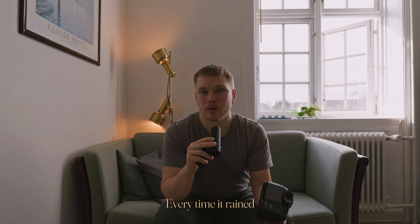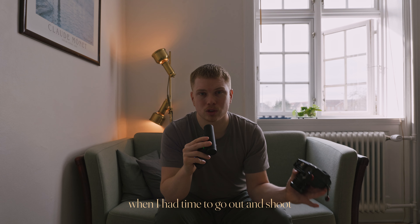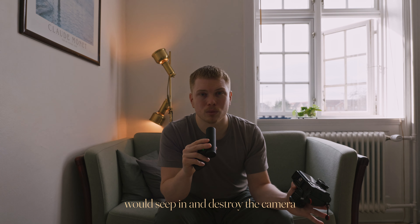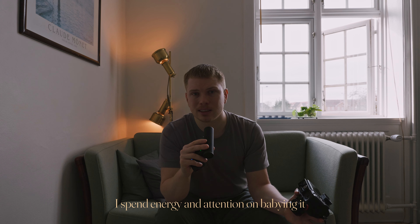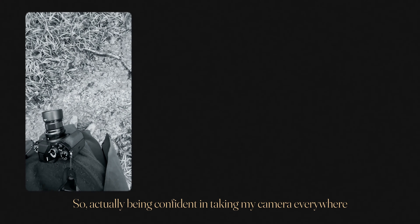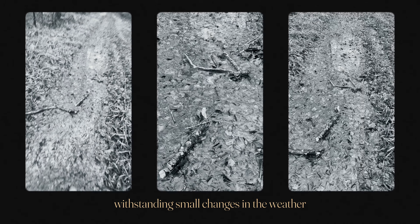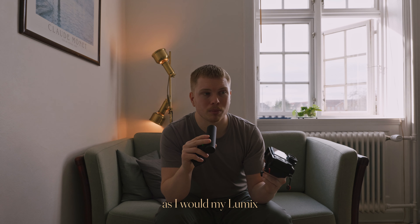And that is weather sealing. Every time it rained, or rain was even just forecasted when I had time to go out and shoot, I would really hesitate to bring my Lumix with me, because I was afraid that just a little bit of rain would seep in and destroy the camera. And even when I brought it, I spent energy and attention babying it instead of actually focusing on my photography. So actually being confident in taking my camera everywhere, and it being durable enough to withstand small changes in the weather, caused me to take it out twice as much as I would my Lumix.